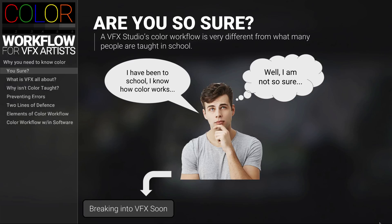And if you're wondering why universities and online educators don't teach how color works at a VFX studio, then just hold that question in your mind for just a minute because we're going to be explaining all of that throughout this presentation.